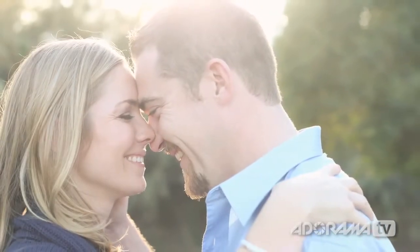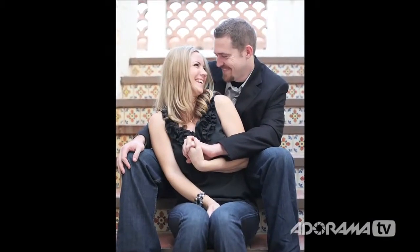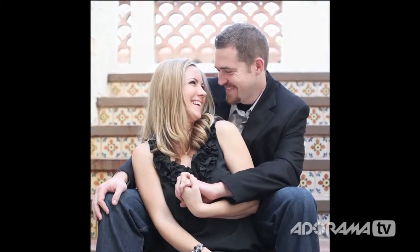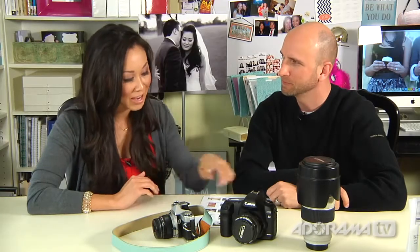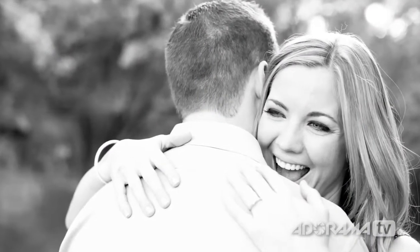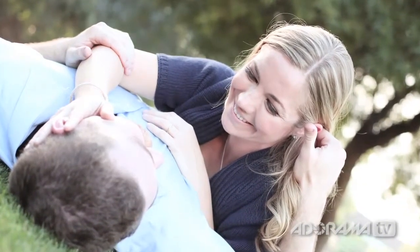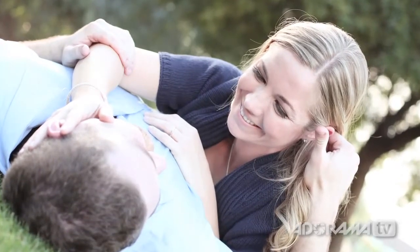Looking at some of these shots of Allison and Shiloh — just beautiful. Those are with the 50. The one where she's laughing over his shoulder, I said, 'Shiloh, I give you full permission to grab her butt,' and that was the reaction she gave. I like to allow my couples to be in their own element. I told them to get on the ground for the next shot, said I'm just going to switch lenses really quickly, and he was just playing with her hair. I said, 'Stay right there,' because that's something they would normally do and that's what I want to capture.